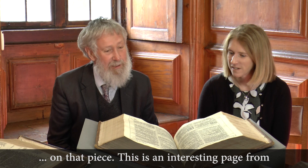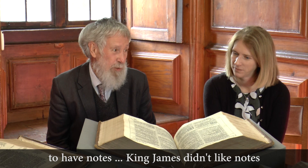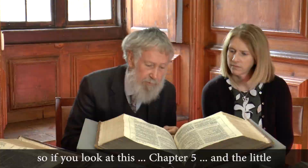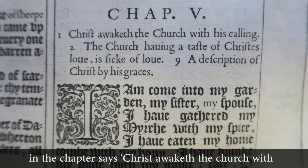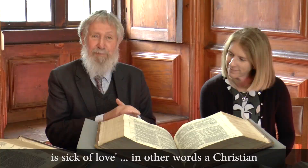This is an interesting page from the Song of Solomon. The translators were forbidden to have notes — King James didn't like notes. Being academics and therefore naturally devious, they found ways around this prohibition. If you look at chapter five, the head note summarising the chapter says 'Christ awaketh the church with his calling. The church having a taste of Christ's love is sick of love.' In other words, a Christian theological commentary has been smuggled in via the notes.